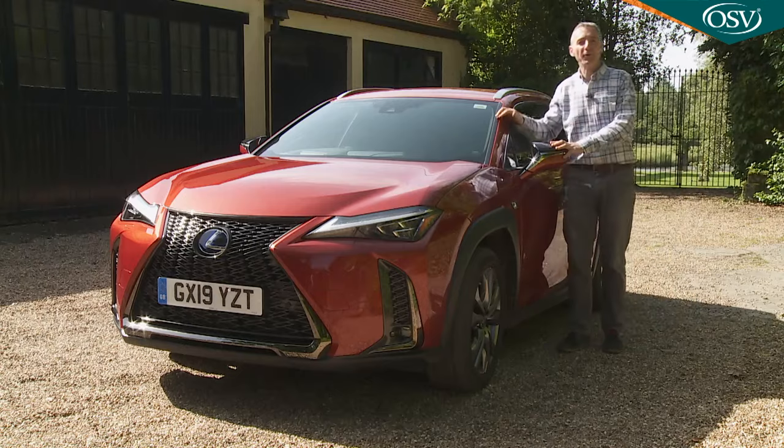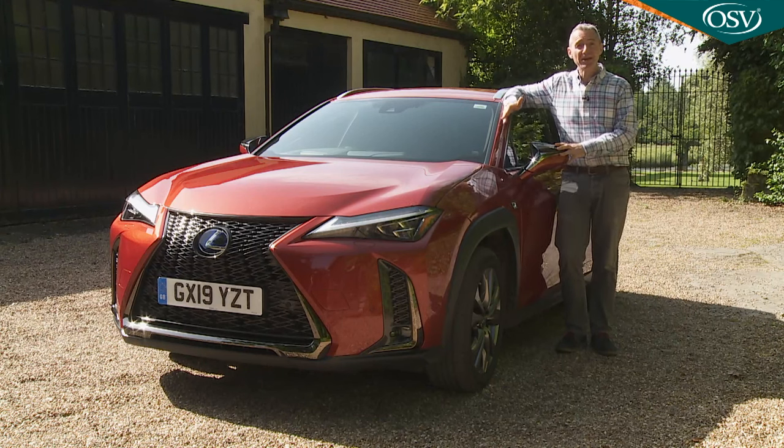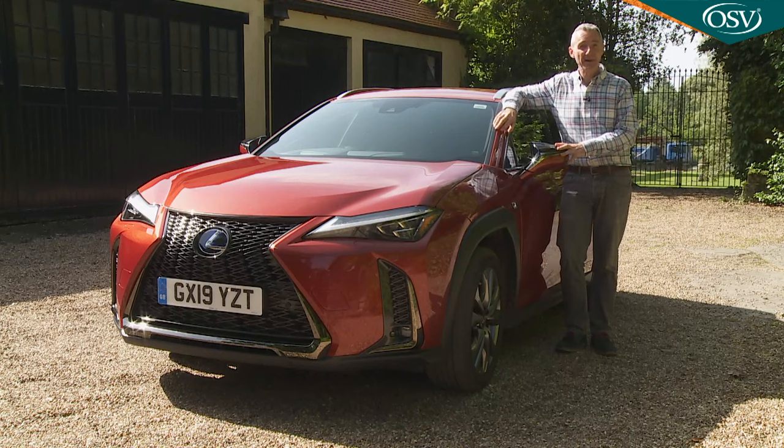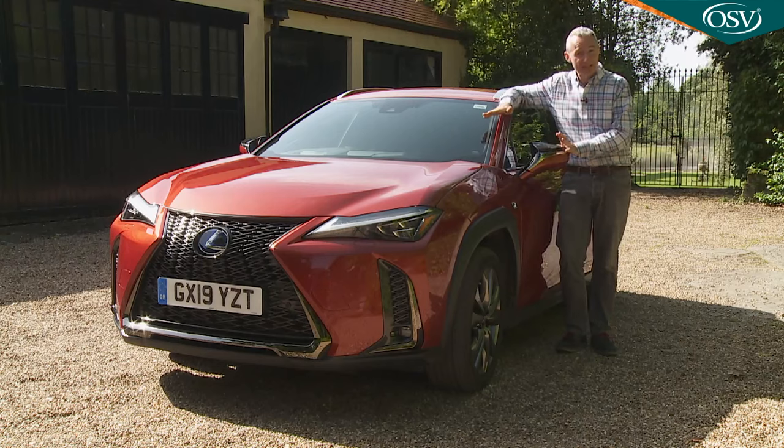We've done all the price and spec comparisons so you don't have to. And we've concluded, as you might, that there's actually nothing quite like a UX. If you find yourself concurring and want to know more, your interest might be sealed by a generous standard of specification. So let's see what Lexus is offering here.